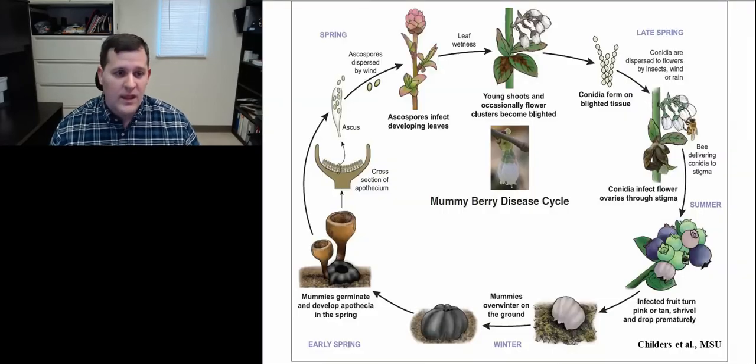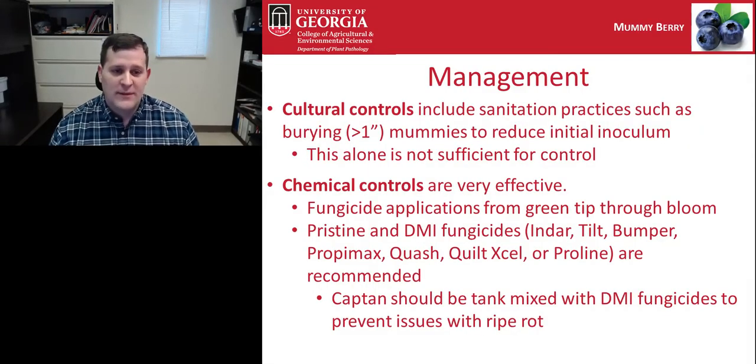Mummy berry's disease cycle is interesting: mummies on the ground form cup mushrooms or apothecia that sporulate and infect brand new, fresh green tissue. As leaves develop, they sporulate and those spores infect flowers, leading to fruit infection and mummification, and the cycle continues. Burying or eliminating mummies from the field can help with management, but is usually not sufficient for control — chemical controls are typically needed.